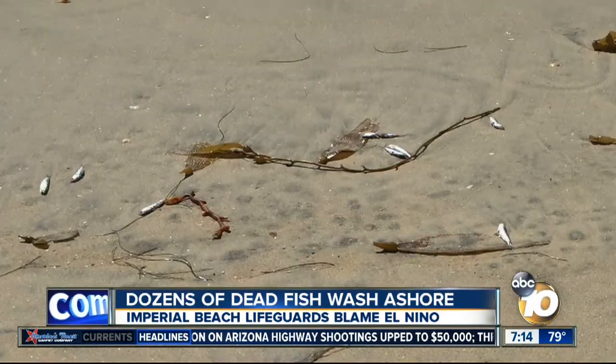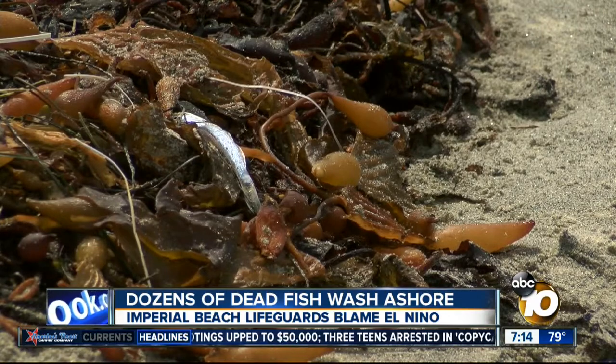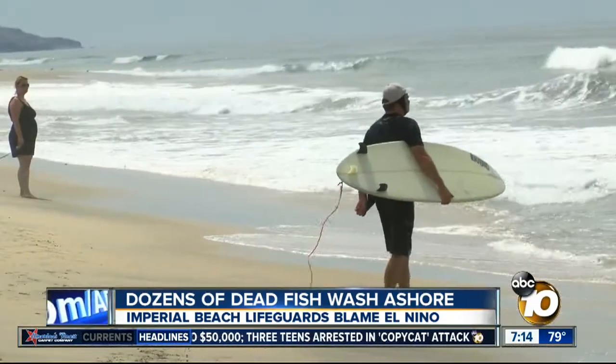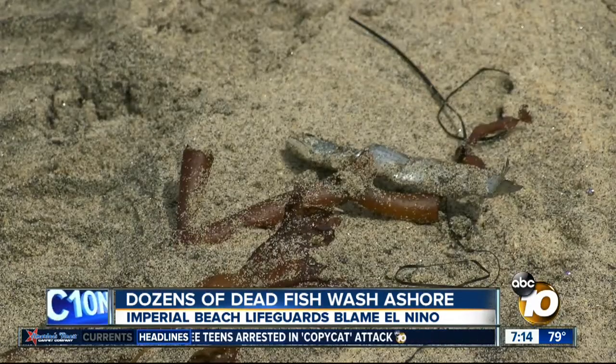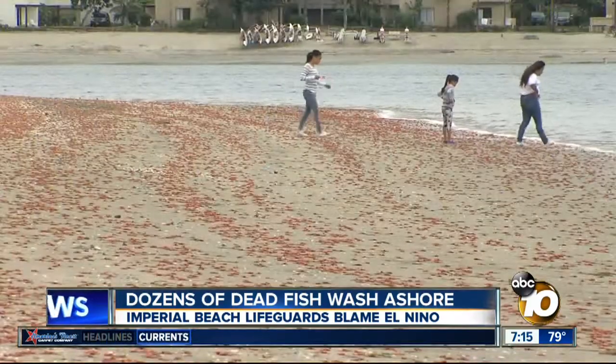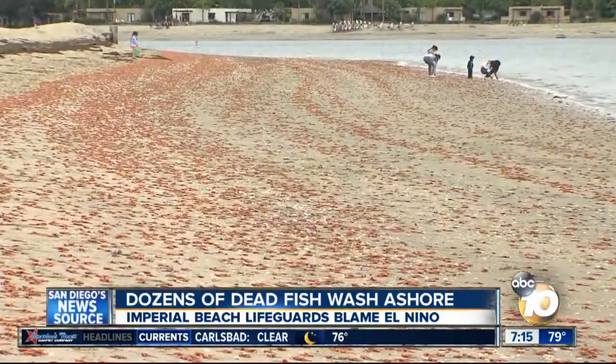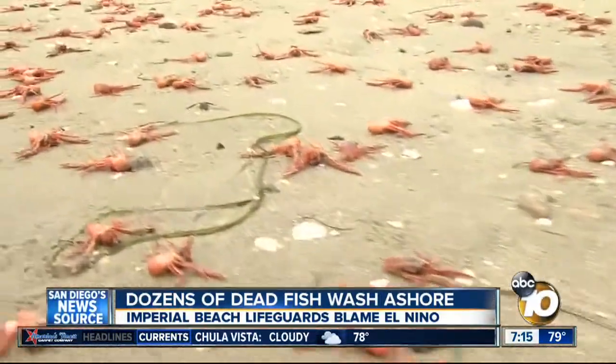These pictures were taken Sunday. By Monday, most of them were either eaten by seagulls or washed back out to sea. Alvarez says it's nothing to be worried about. It happens maybe once a year, maybe every five years. It also happens to other species — in June, thousands of dead red tuna crabs washed ashore in La Jolla. El Niño also got the blame.